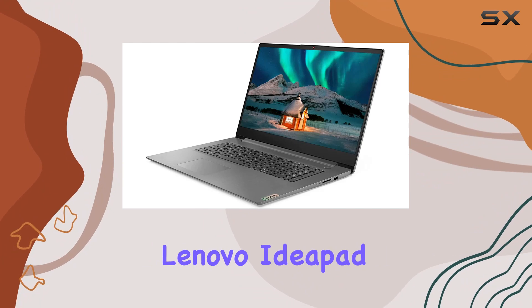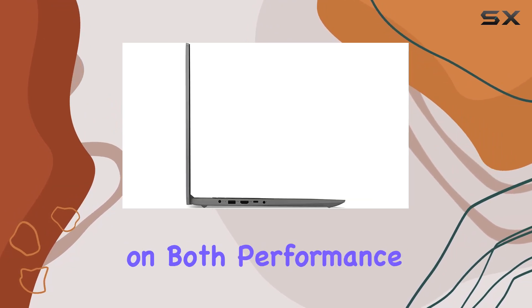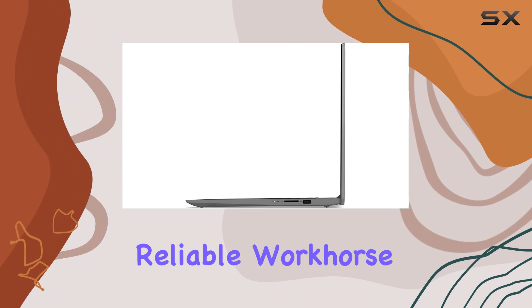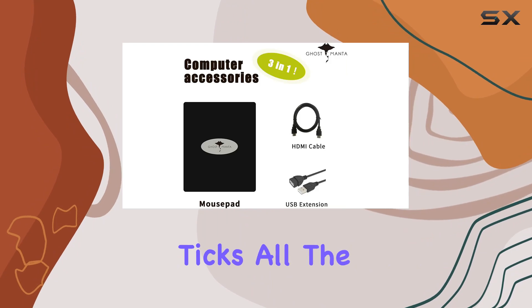Overall, the Lenovo IdeaPad 3 17.3-inch FHD Business Laptop is a true powerhouse that delivers on both performance and functionality. Whether you're a professional in need of a reliable workhorse or a multimedia enthusiast craving immersive entertainment experiences, this laptop ticks all the boxes.